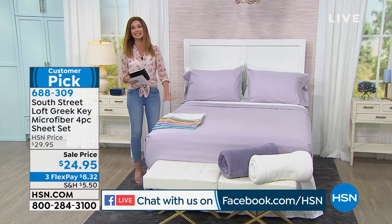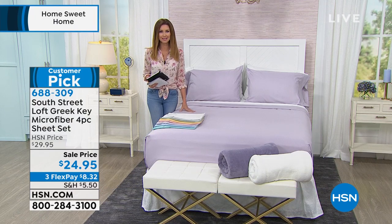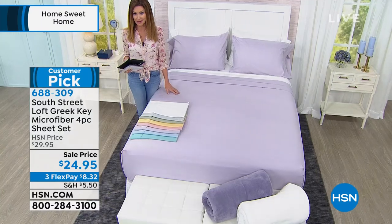I have something that is exclusive here at HSN. In fact, I think everything in this entire hour is exclusive to HSN — you cannot get them anywhere else.